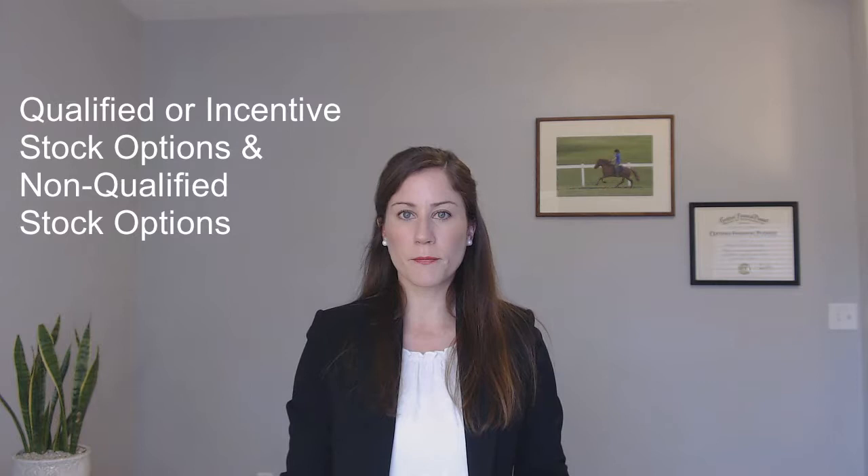There are two common types of stock options: qualified stock options and non-qualified stock options. Stock options give you the right but not the obligation to buy your employer's stock at a specified price at a later date. Once they vest you have the ability to buy the shares at what's called the strike price or exercise price. The difference between qualified and non-qualified stock options is that qualified stock options have favorable tax treatment if certain holding period requirements are met.